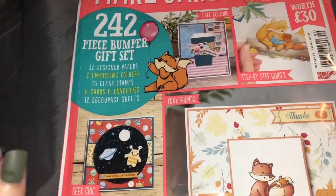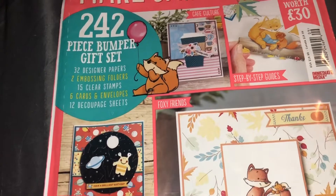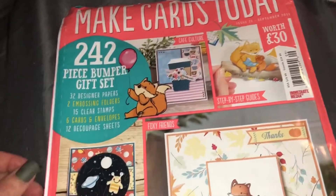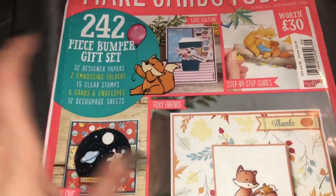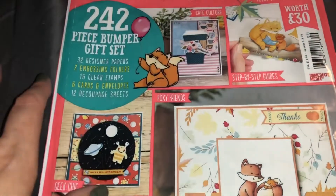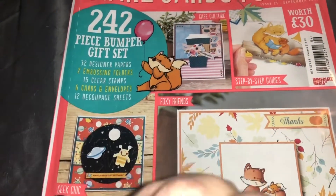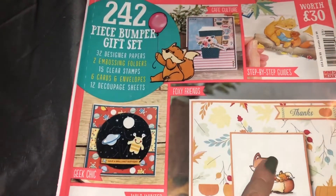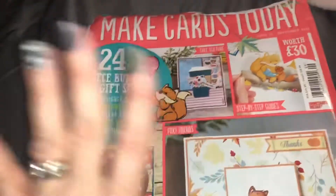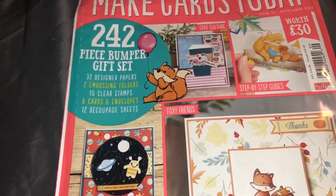Today I went to Joanne's and was just scouring through the magazines — all the card making magazines. There were a few of them, Christmas ones already. There was one that had Altenew stamps — it was a layering flower stamp. I think I might get that one next time if it's still there because that flower looked really pretty, and I love layering stamps. I think they're fun to play with and to use.